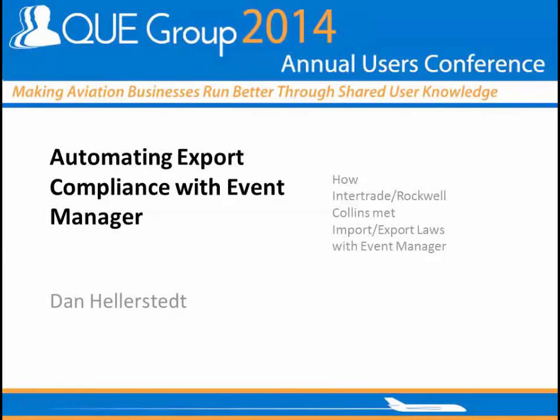Good afternoon, everybody. Welcome to the last session of the day. Depending on how fast I talk today, we might get out of here early. If not, they'll hold up the signs in the back for me. I'm Dan Hellerstedt. We're going to be talking about the solution that we developed at InterTrade and Rockwell Collins to automate our export compliance and what that has done for our business.